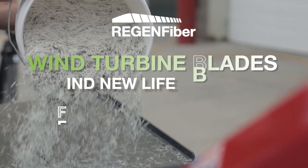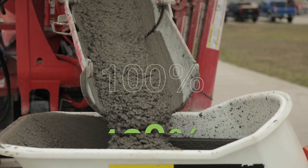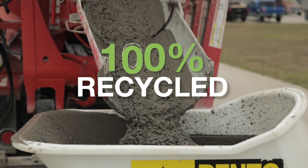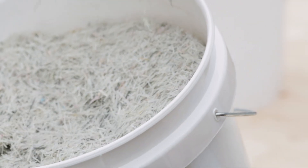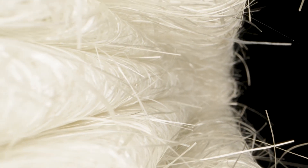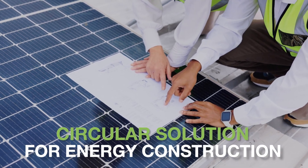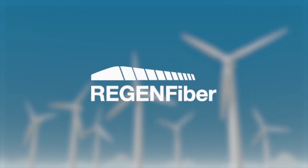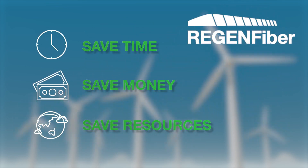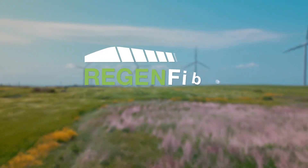Wind turbine blades find new life as reinforcement fibers and additives for the construction industry that are a 100% recycled alternative to traditional virgin materials. The same materials that make a blade strong also strengthen concrete and asphalt. Regen Fiber's recycled products offer a circular solution for energy construction projects. Plus, Regen Fiber products have been shown to save time, money, and resources. Join us today in creating a more sustainable future for clean energy.